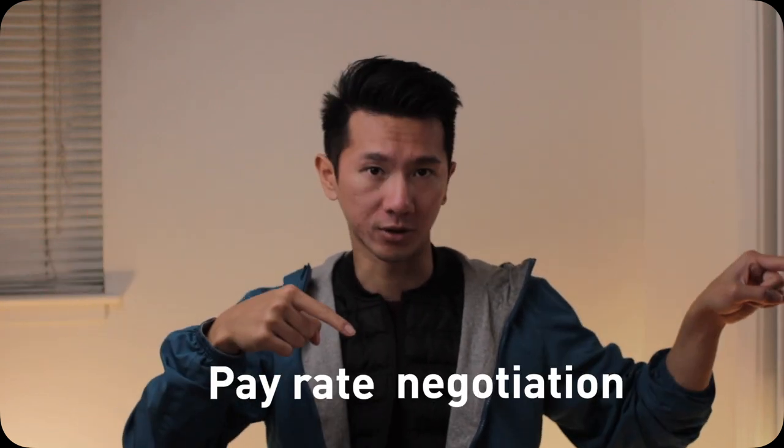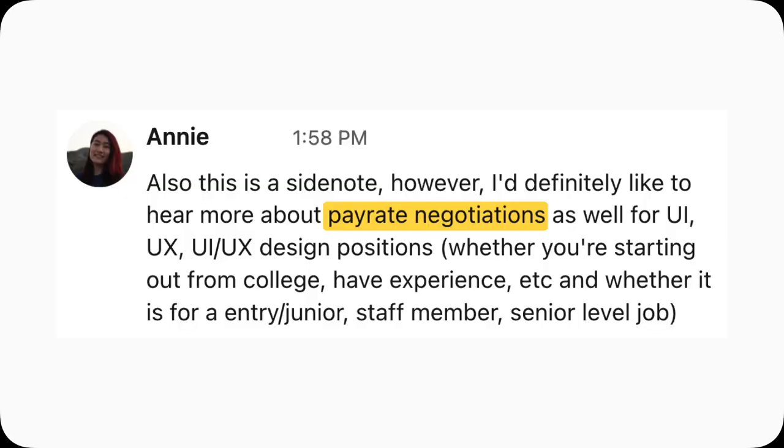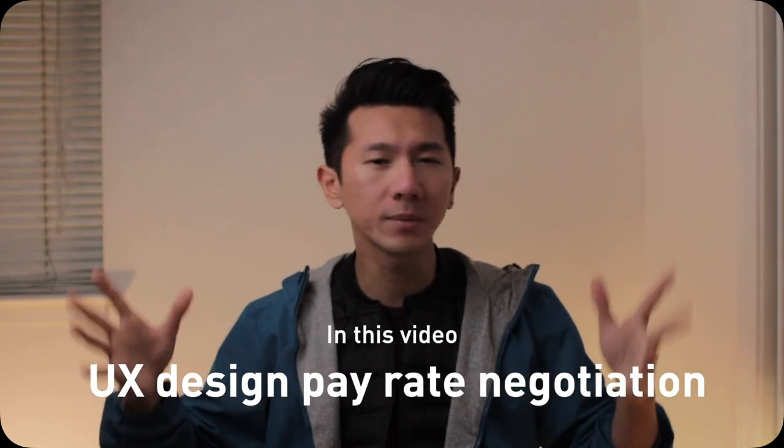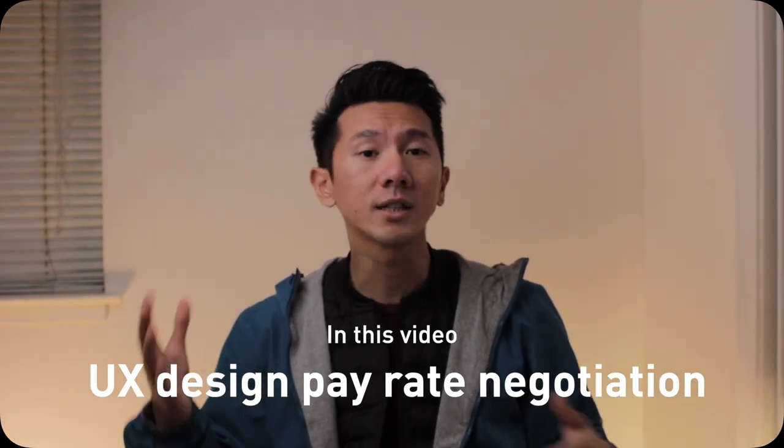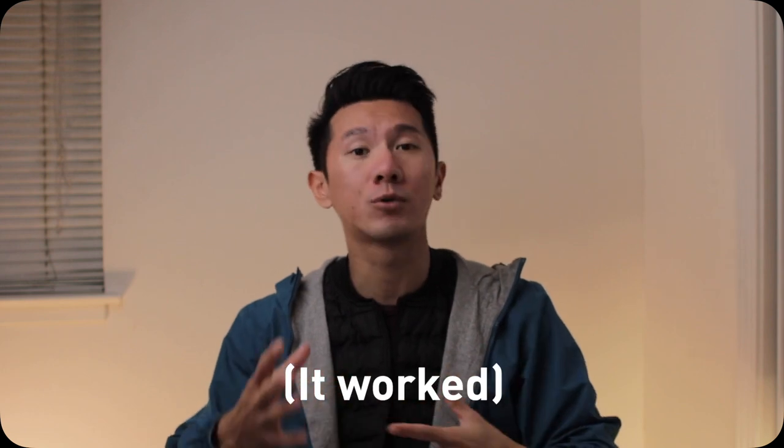Let's continue the money talk today — pay rate negotiation for UX designers. Thanks Annie for the topic recommendation. In this video, I will walk you through some tips and tricks for negotiating higher pay for any offer you might get. Personally, I have successfully got higher pay after a few back and forth with the company, and I'm going to share those stories with you.